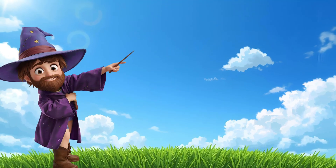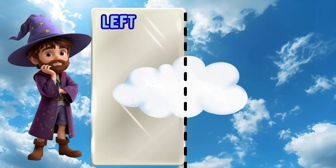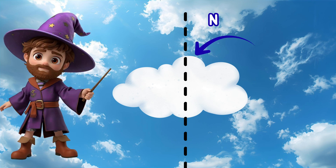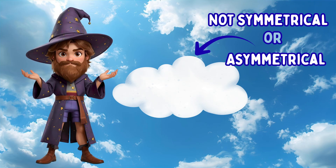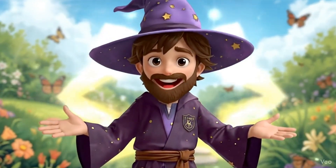Hmm, what about that cloud? Is it symmetrical? Let's see. Left side is bumpy, right side is less bumpy. Wait — is it different? They don't match! This cloud is not symmetrical! We can also say the cloud is asymmetrical. That's OK — not everything has symmetry. But guess what? That makes finding symmetry even more fun!